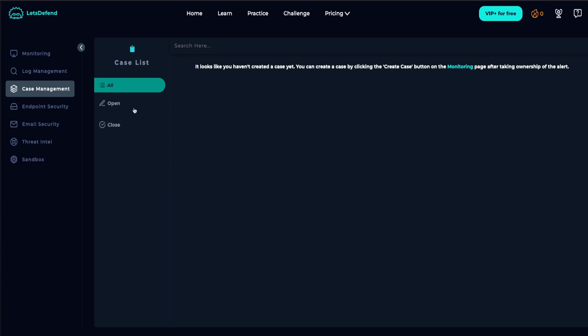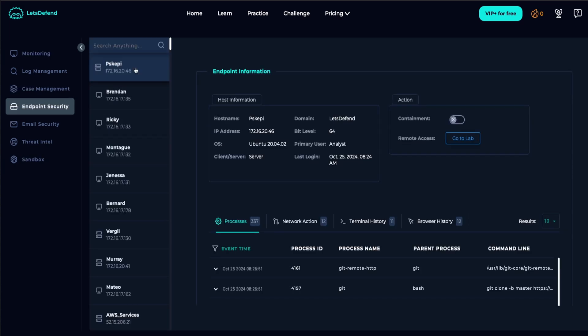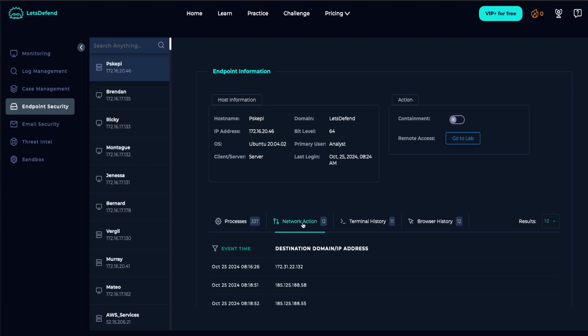Case Management is where you can find your opened and closed cases. Endpoint Security can show you some of the capabilities of what an EDR — Endpoint Detection and Response — tool can provide, such as information about the host, processes, and network, along with remote access and containment.